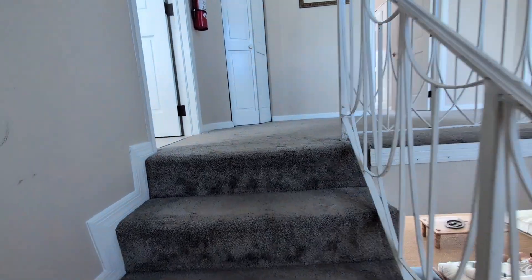We're going to go ahead and go upstairs. Carpeted upstairs — it's carpeted going up and downstairs. Three stories to the house.